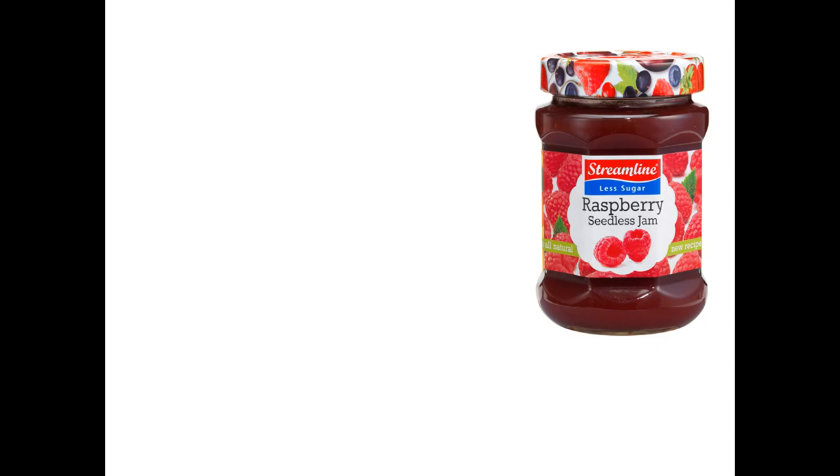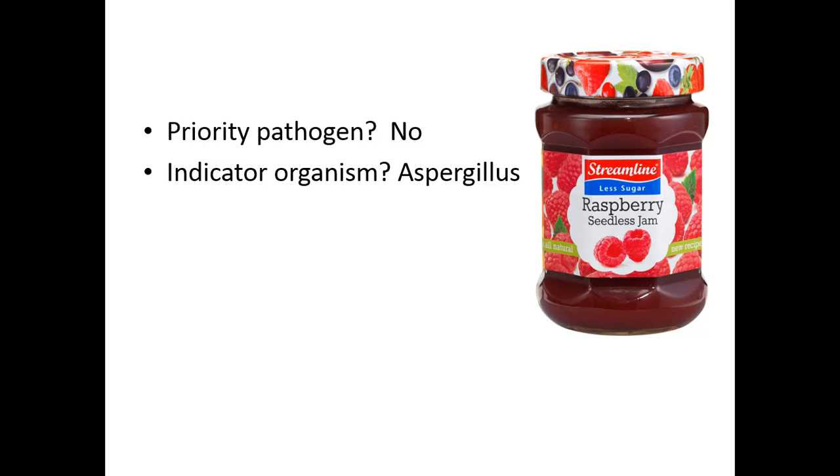How about jam? In a jam product, there's a lot of microbial control from water activity control from the sugar, pH control, and in many cases a time-temperature protocol because we're heating it extensively. It's a very hot product and it's hot filled, then often tunnel pasteurized or steam pasteurized after to make sure we've got really strong control. There are no priority pathogens to my knowledge, but indicator organisms include aspergillus mold, an osmophilic mold that can grow in low water activity products — if you've ever seen that spot of mold on homemade jam, that's likely aspergillus.